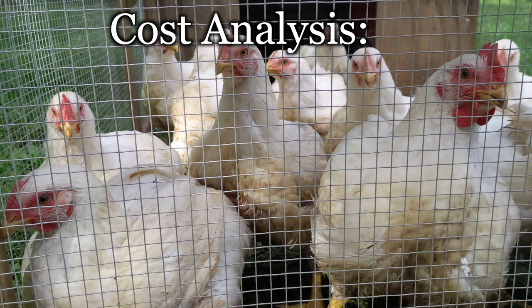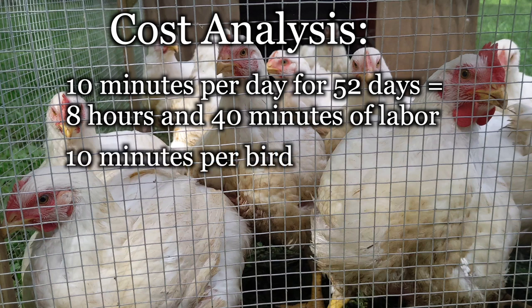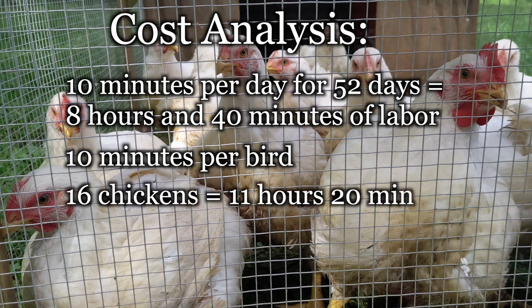Scaling up or down wouldn't change the amount of time for daily work much. Moving and feeding 5, 25, 50, or even 200 chickens would take about the same 10 minutes, but would require different sizes of mobile coops. The processing time, once you're good at it, is about 10 minutes per bird from live to in the fridge or cooler. For us, 16 birds took 8 hours and 40 minutes to raise and 2 hours and 40 minutes to process — that's 11 hours and 20 minutes of labor.